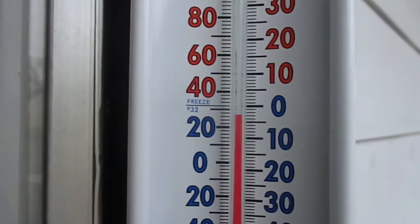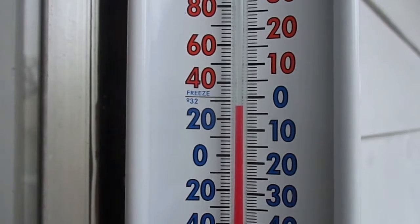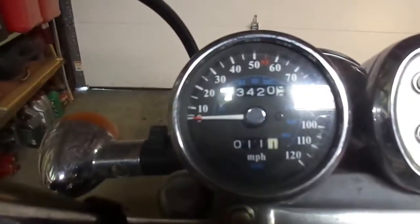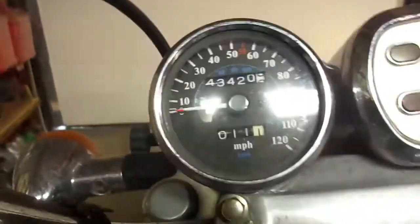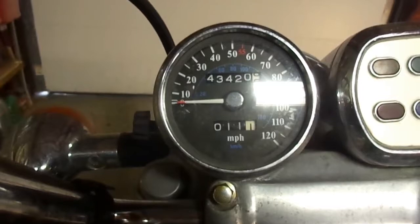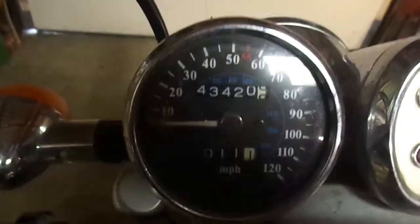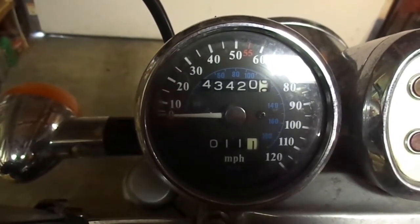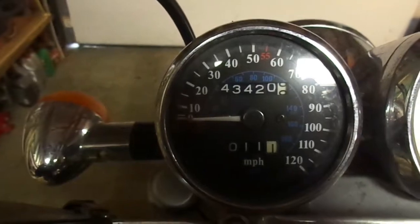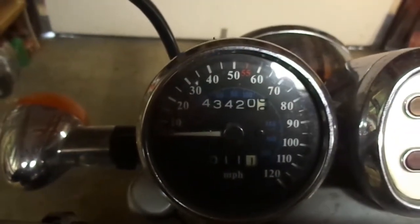Here we go, 27 degrees. Starting mileage: 43420 point... I think that's either an 8 or a 9, so I'll call it 43420.8 — that's the best I can determine because it's exactly between the two.